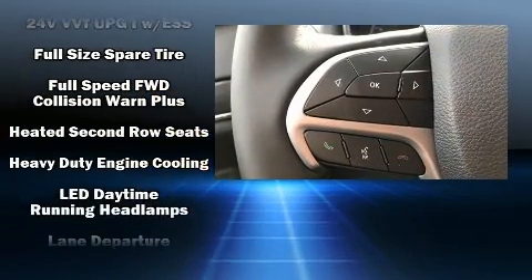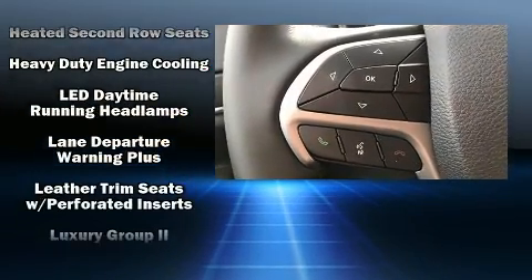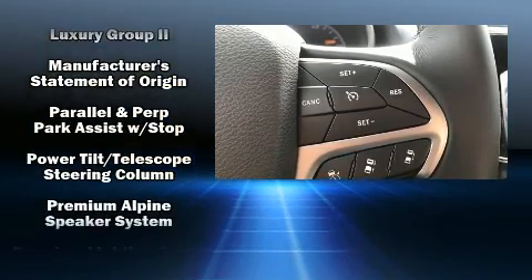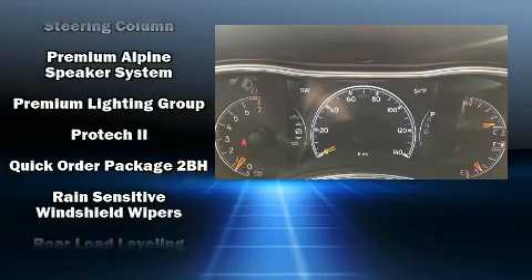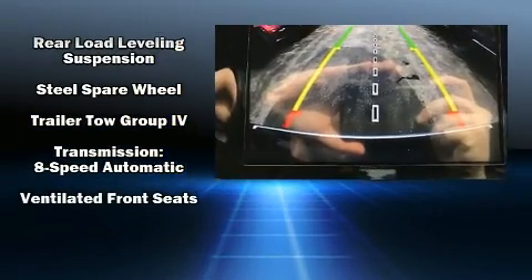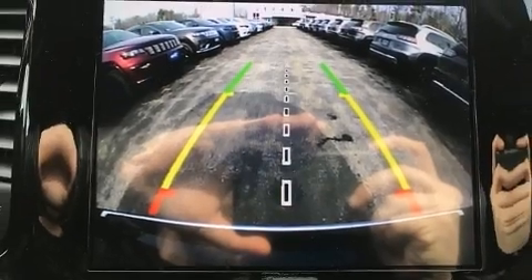Jeep ensures the safety and security of its passengers with equipment such as anti-whiplash front head restraints, an emergency communication system, and four-wheel disc brakes with ABS. You'll never lose visibility with rain-sensing wipers, which activate automatically when the drops start to fall.